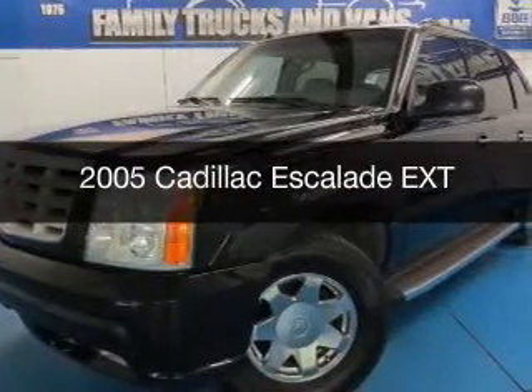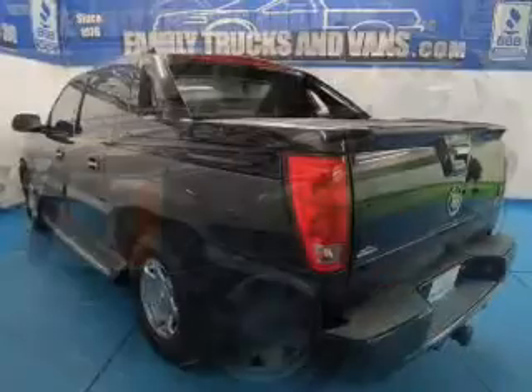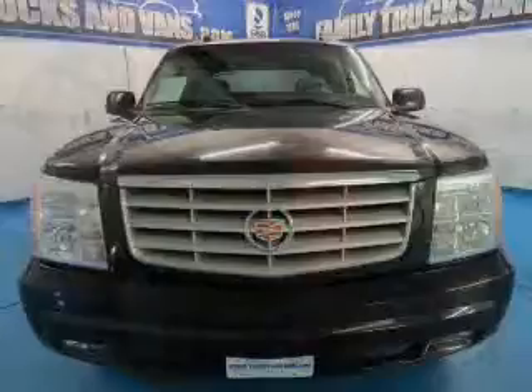This is a used 2005 Cadillac Escalade EXT, powered by all-wheel drive, a 6-liter, 8-cylinder engine, and a 4-speed automatic transmission.